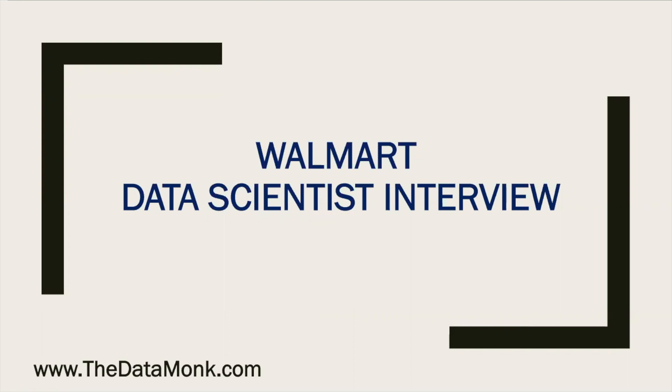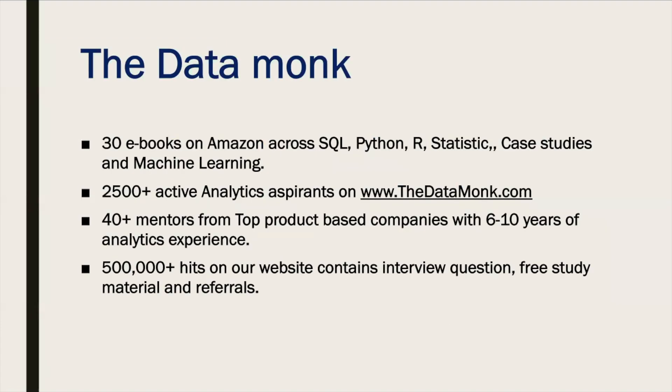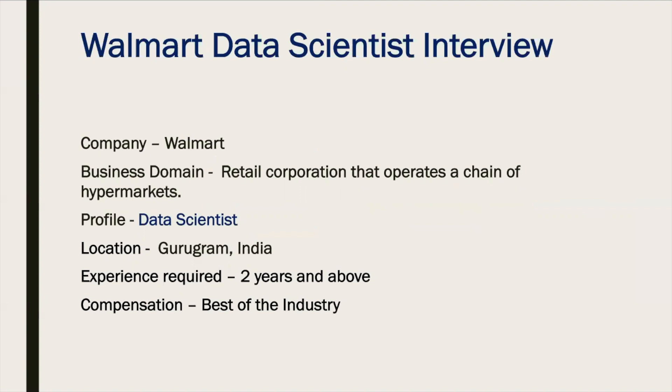In continuation of the meta interview series, we are back with a Walmart data scientist interview. We spoke to someone working as a data scientist at Walmart. Walmart is a retail corporation that operates a chain of hypermarkets. The profile offered was data scientist, located in Gurugram, India, with an experience requirement of two years and above, and the compensation was one of the best in the industry.